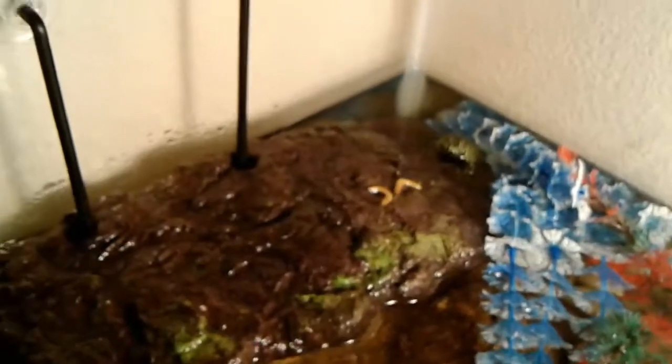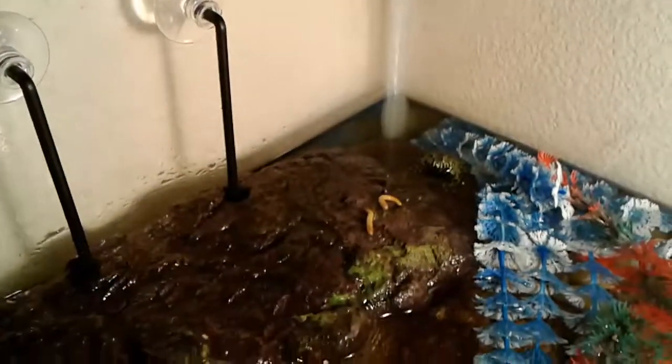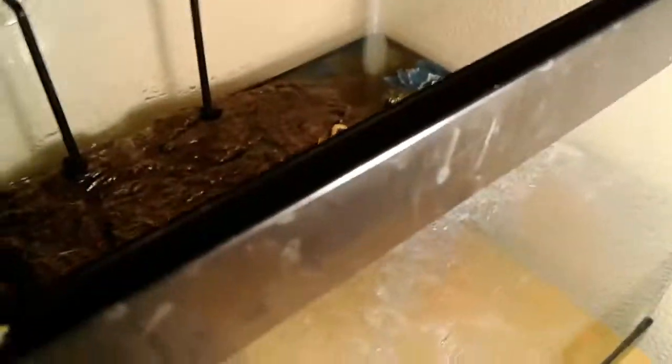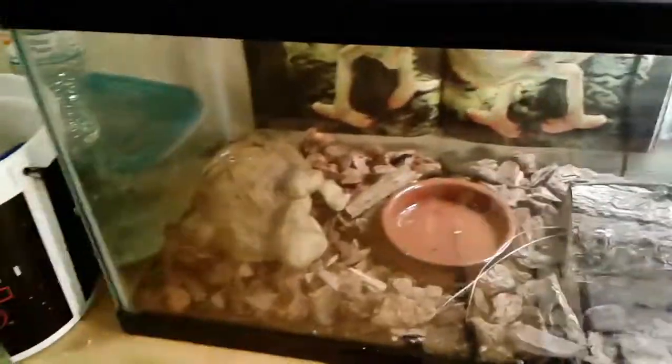I'm feeding him crickets and mealworms, but I think he likes mealworms a little better because he can see them more easily — they stand out and they're slower. I think that's better for him. I haven't seen this new lizard eat yet, but hopefully he can adjust to this new life after being taken out of the wild.